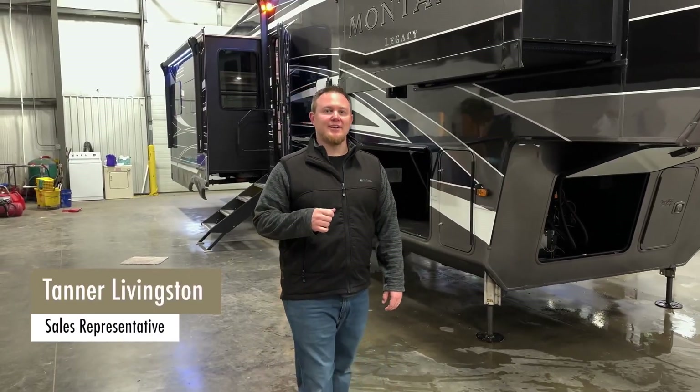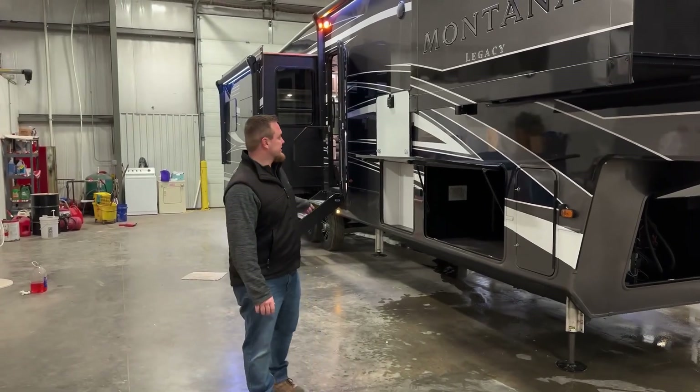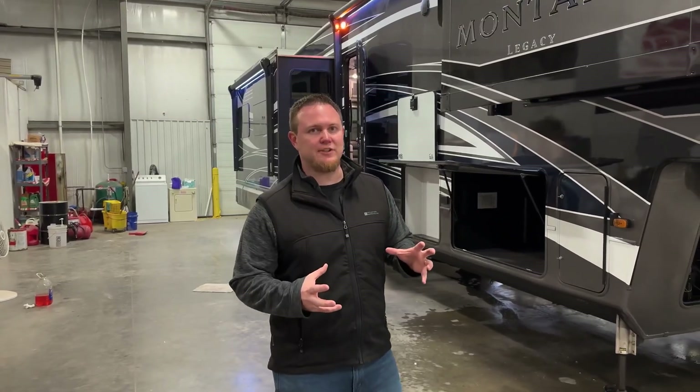Hey guys, Tanner with Team Montana here. Today we have a 2023 Keystone Montana 3781RL. This is a custom order unit for a customer, and I'd love to show you some of the really neat features he did.